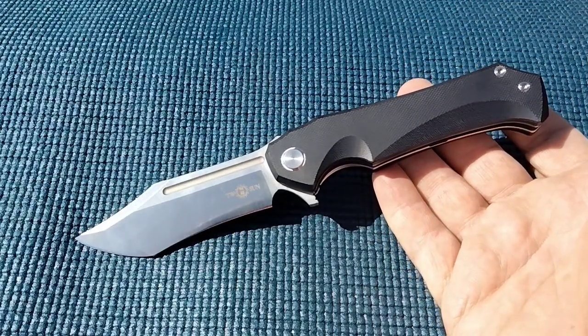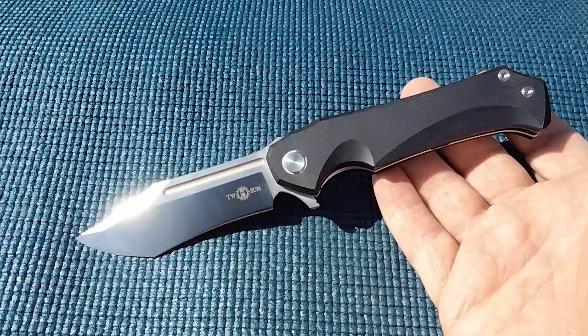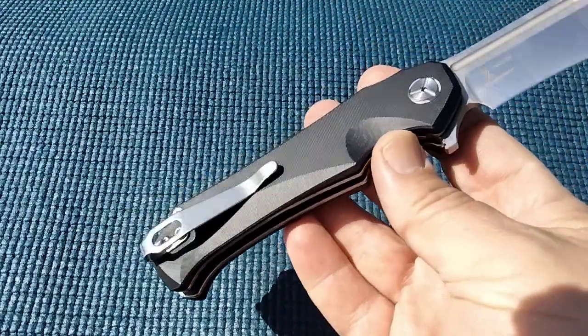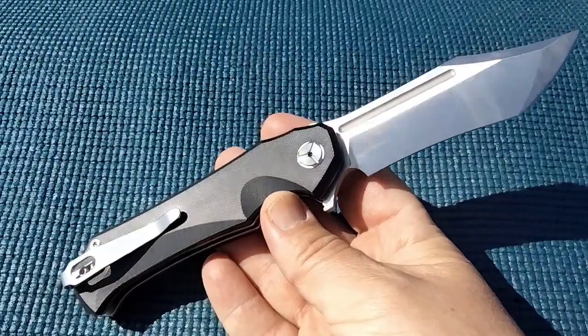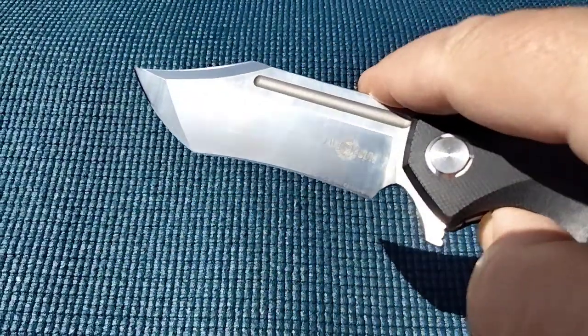I want to say the year is late 2019, and Rusty starts to get his channel going. I'm going to credit mostly LTK and Neves Knives for introducing me to Tucson Knives.